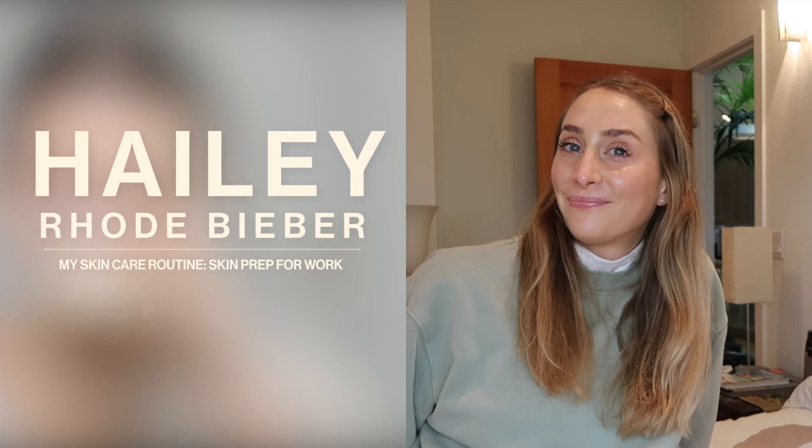Hey guys, it's Hailey Bieber and I just woke up, but I'm going to do this video showing you my morning skincare routine — how I would prep my skin for a day of work or a photo shoot. One of my favorite things to do when I'm getting ready for work is a mask. I wouldn't do a mask every single day, but when I want a little extra glow I go for a nice calming hydrating mask.